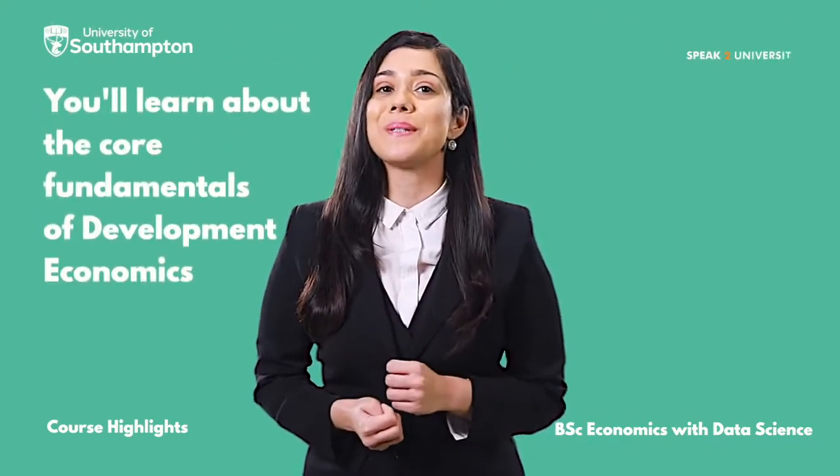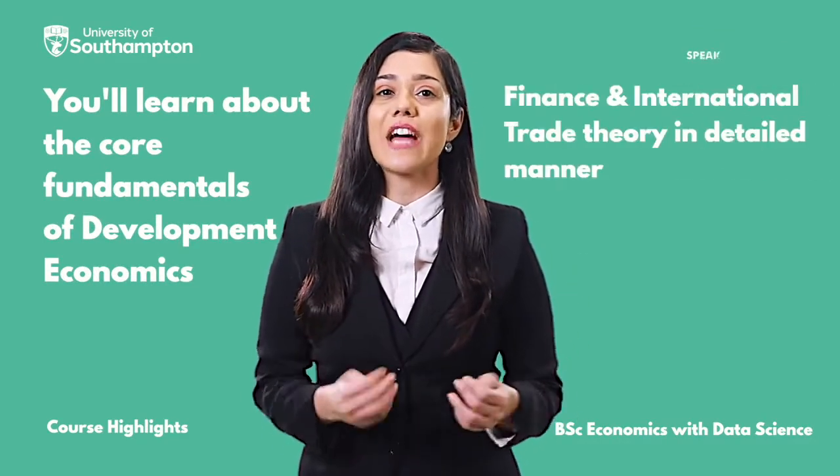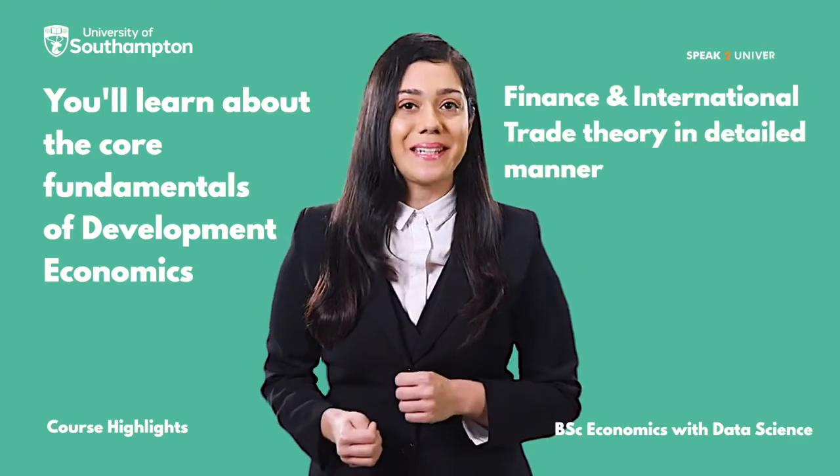As a student, you'll get to learn about the core fundamentals of development economics, finance, and international trade theory in a detailed manner.